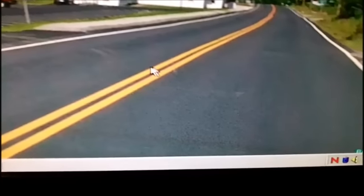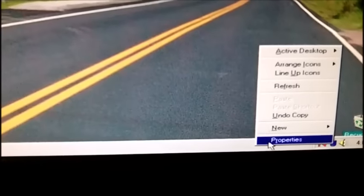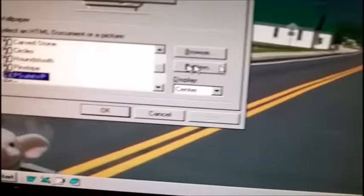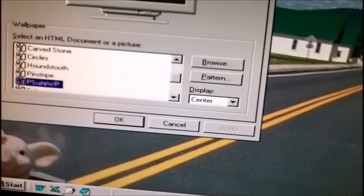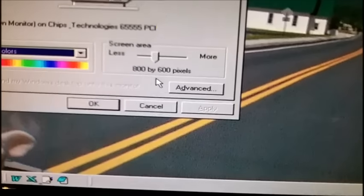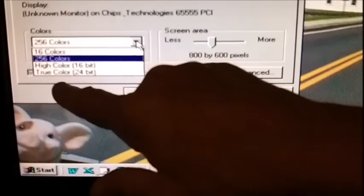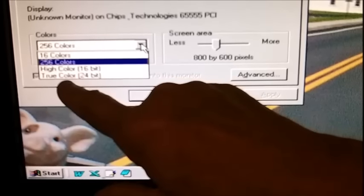I put a picture in here but boy it looks horrible — horrible. Now let's see what we got here.